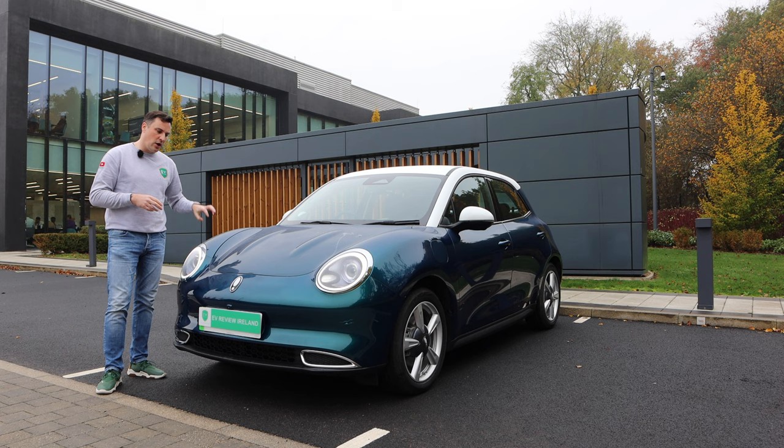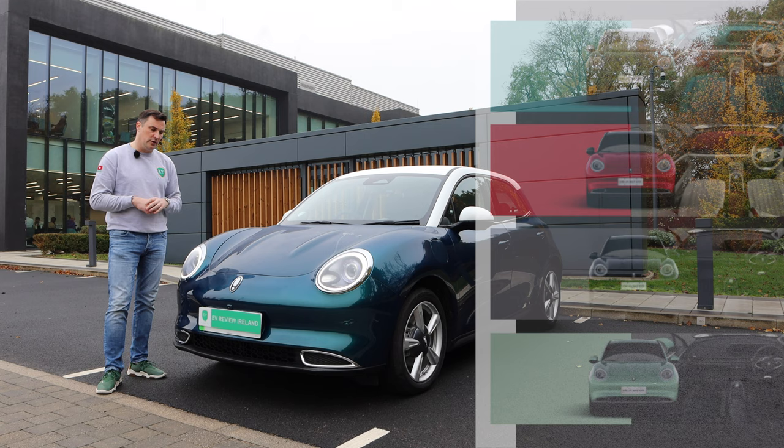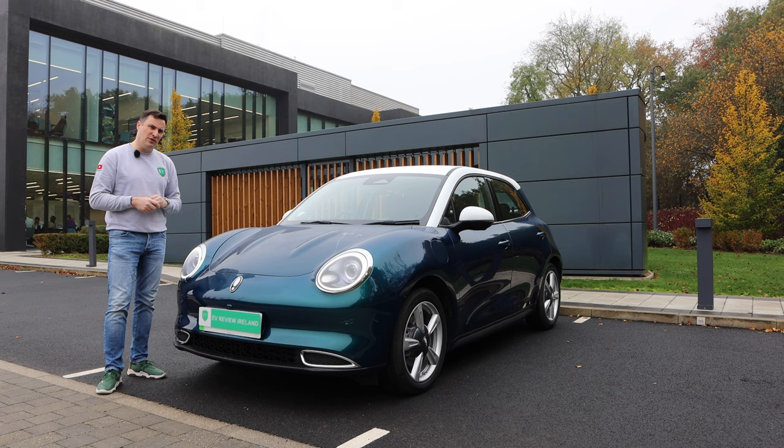In the United Kingdom for the launch edition you're going to get four different colours. In Ireland and other markets you're going to get a lot more. Today's sponsor of the video is Nevo.ie — if you want to see what colours are available in the Irish market, pop over there and you can also book your test drives.